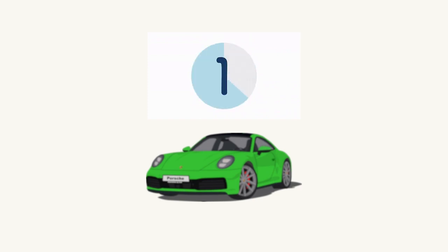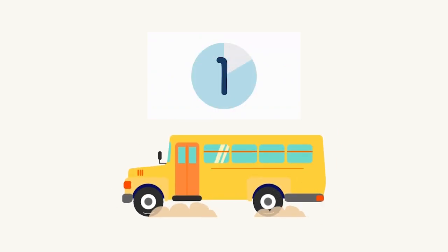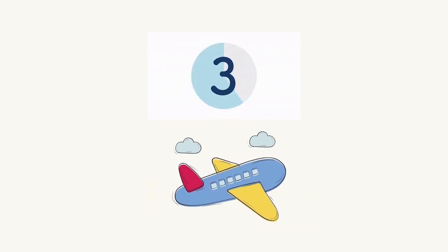What do we have here? Un carro verde. Who got it right? Good job! Here we have an autobús amarillo. Good job. Here we have an avión azul. Good.